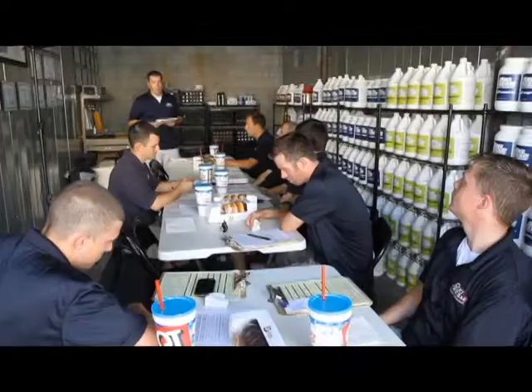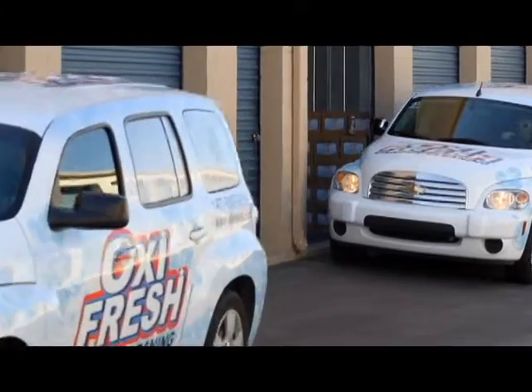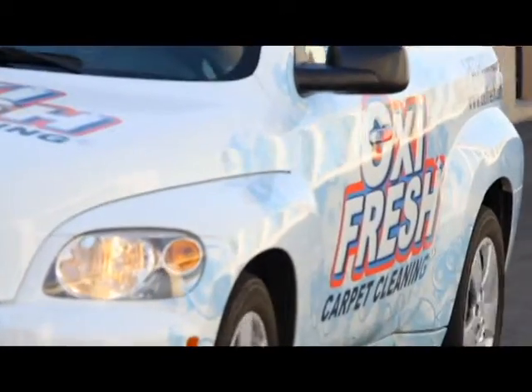Since our techs are the face of our franchise, it's really important for us to both look our best and act our best — to be respectful to people and also be dressed in a manner that's presentable to our customers. They're trusting a complete stranger to come into their home and do an excellent job, so the better we look and the better we act, the more comfortable they are to have us in their home.